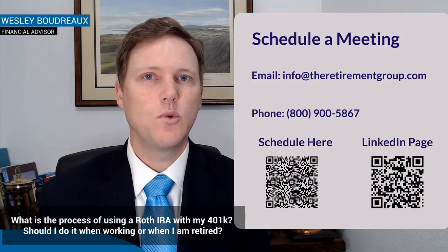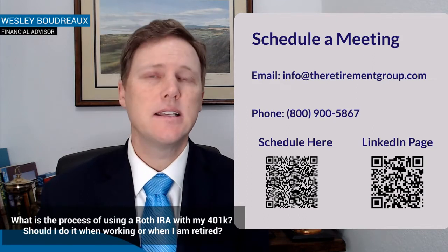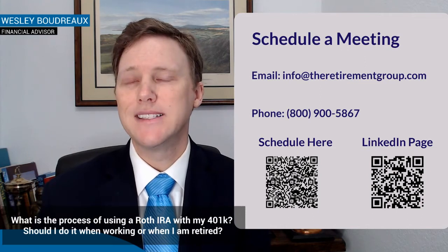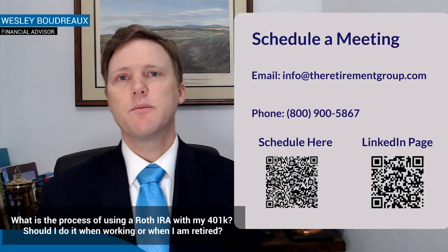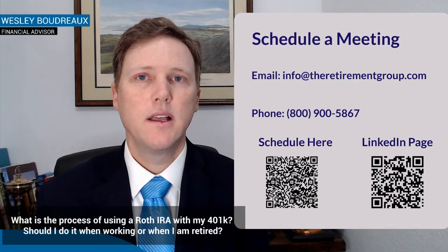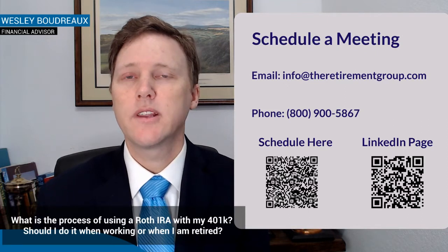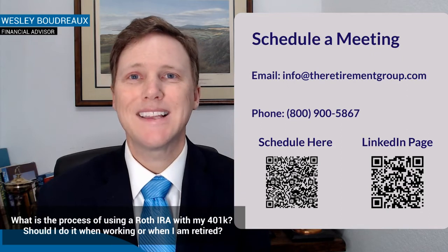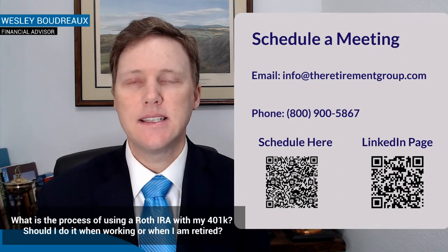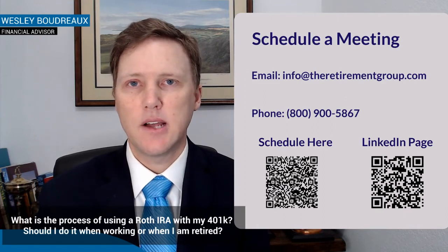So let's go back to an example. Assume you make $100,000 and you can afford to put in 10%, which is $10,000. On a pre-tax basis in the ExxonMobil 401k plan, that $10,000 grows to $30,000. When you take that $30,000 out, it's all taxable — but you did get a tax benefit now, because you deducted that $10,000, saving maybe $2,000 to $3,000 in taxes.